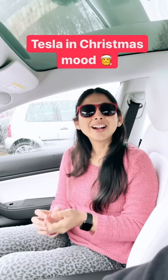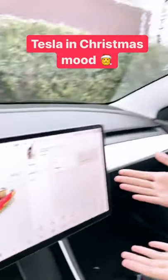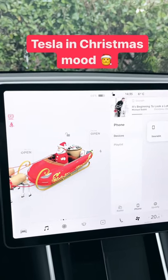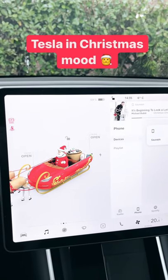I am going to tell you a cool feature of Tesla today. Christmas season is already knocking at our door, and that's why this feature is Tesla's Christmas related feature. You can already see Santa Claus and a reindeer sledge here. Our car is now parked, so this is also stopped.